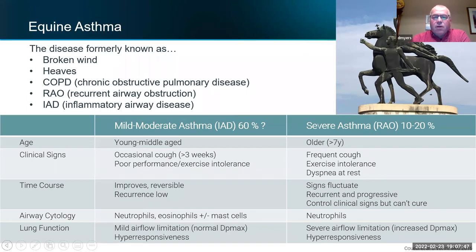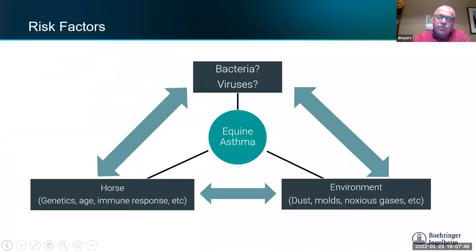Signs fluctuate and come and go depending on the weather and feed, but these horses are always having some respiratory issues. Environment is the number one thing you have to address. Historically, what gets it going in a lot of horses is their environment — dust, molds, gases. We've all been in barns where the urine smell makes you start seizing up and having difficulty breathing yourself. Imagine being a horse living in that environment 24/7.